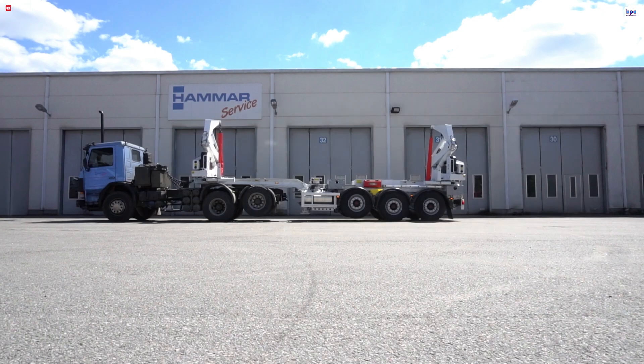It's a compact, powerful machine that offers the flexibility, speed, and reliability demanded by today's intermodal transport professionals.